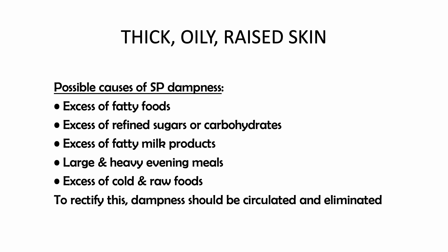Possible causes of spleen dampness include excess of fatty foods, excess of refined sugars or carbohydrates, excess of fatty milk products, large and heavy evening meals, and excess of cold and raw foods. To rectify this, dampness should be circulated and eliminated.